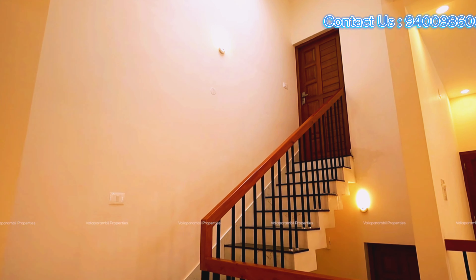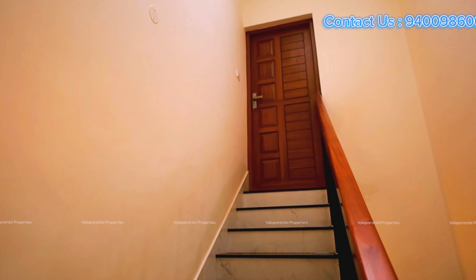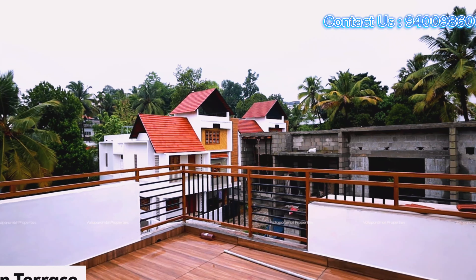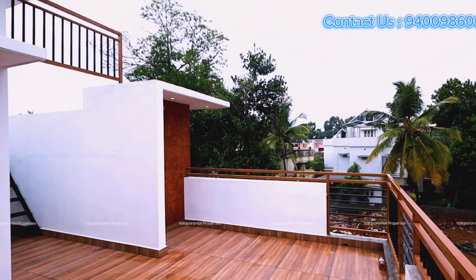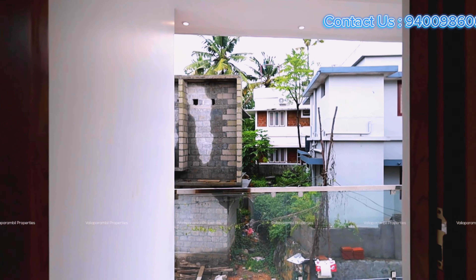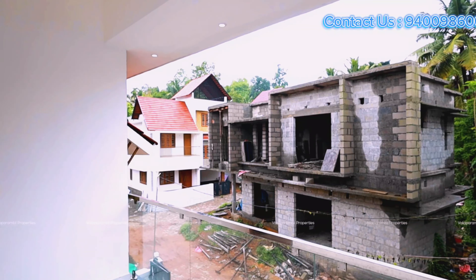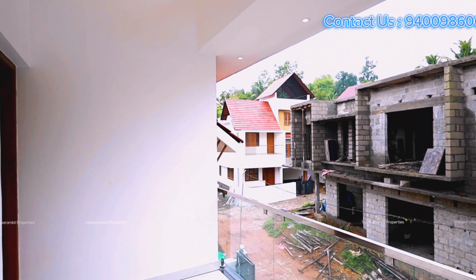The upper living space — the terrace — is built on the roof of the terrace. The terrace is built on the roof of the upper living space. A roof is located on a roof ladder. This is a balcony.